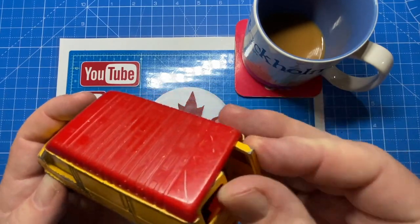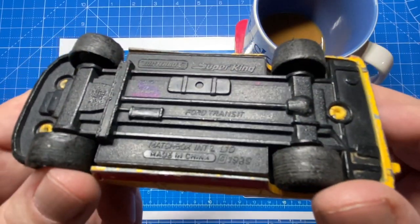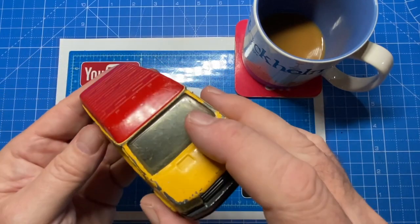This is a Ford Transit van and it's already on the schedule for one of my upcoming builds, back in December — mid-December the 18th. Look for this one coming out on Maple Leaf Customs.